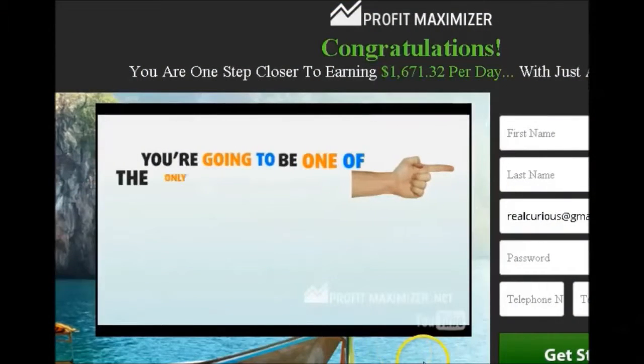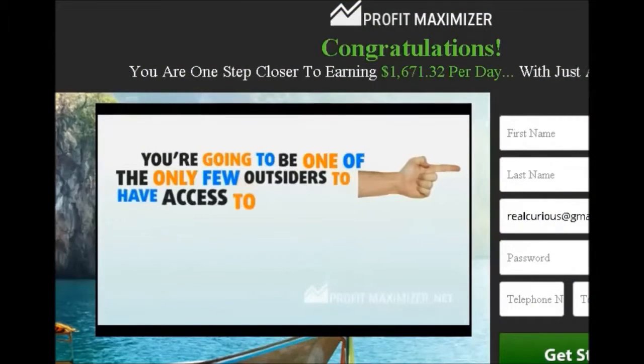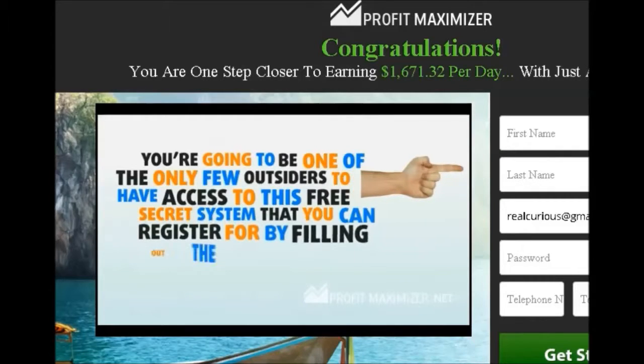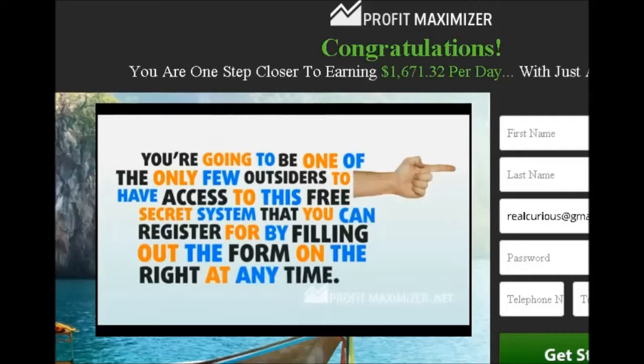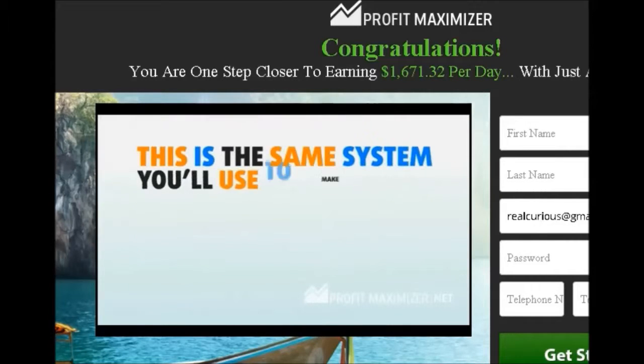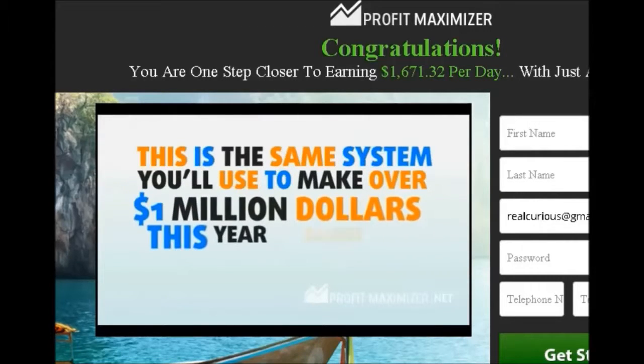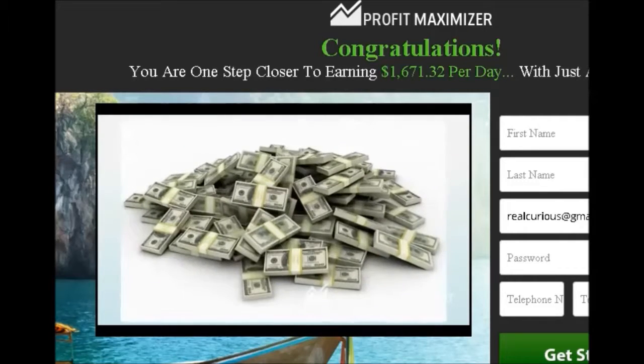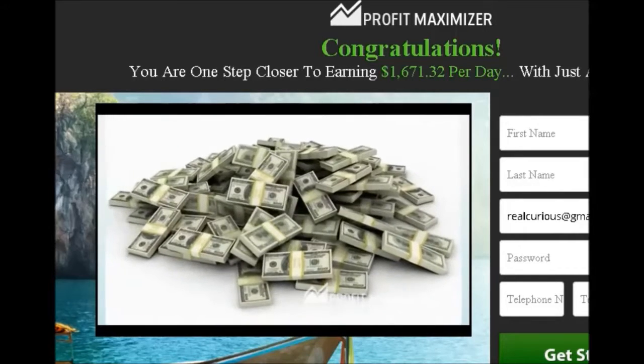I have two very short videos that I would like to show you, so please stick around after that — I have some more information. Here you're going to see that they're telling you this is an urgent situation, there's only a few people that will have access to it, so you need to fill out the form right now, and that you will make over $1 million this year. Not just might — you will.